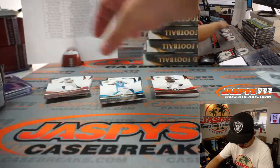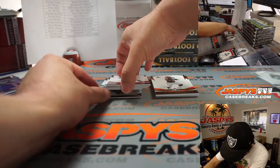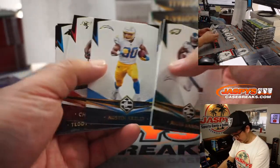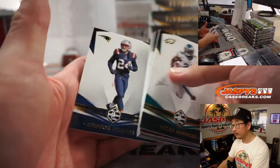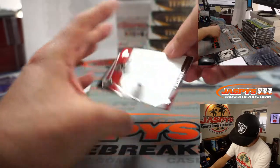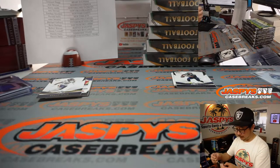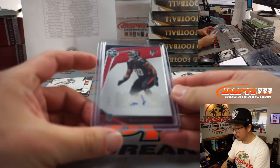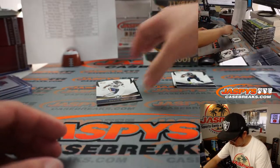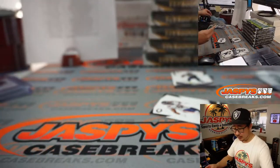Next box — got a redemption on the bottom there. That's the redemption behind Russell Wilson. Behind Allen Robinson is going to be Marlon Davidson, 15 out of 99 for the Dirty Birds — Arthur Hackett with the Falcons. And then behind Khalil Mack is the Marquise Brown numbered card to 149. Behind Khalil Mack is a relic — James Morgan, 151 out of 199, Patrick Davis with the Jets.